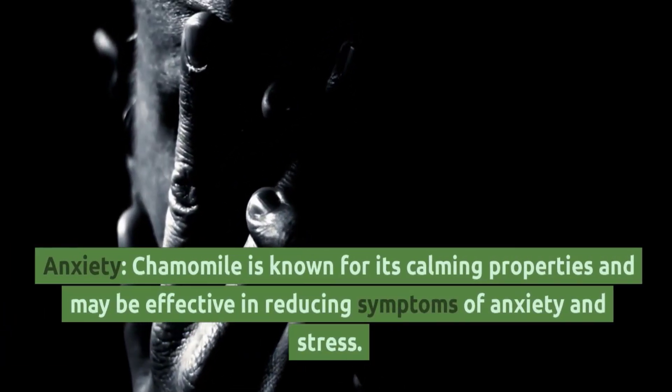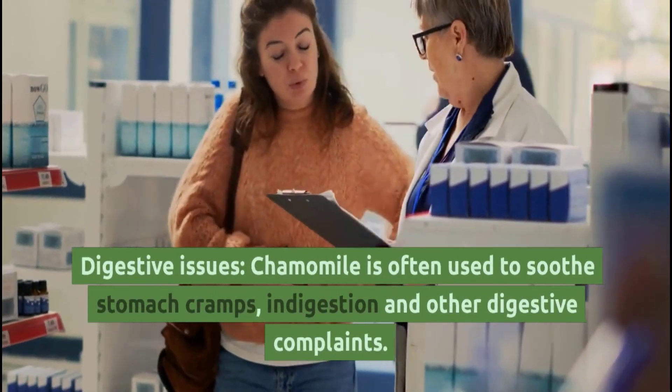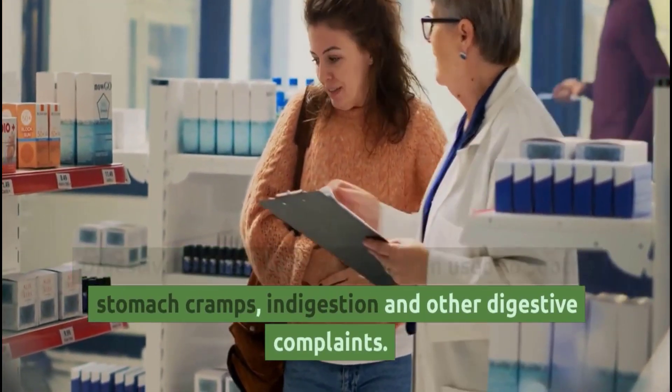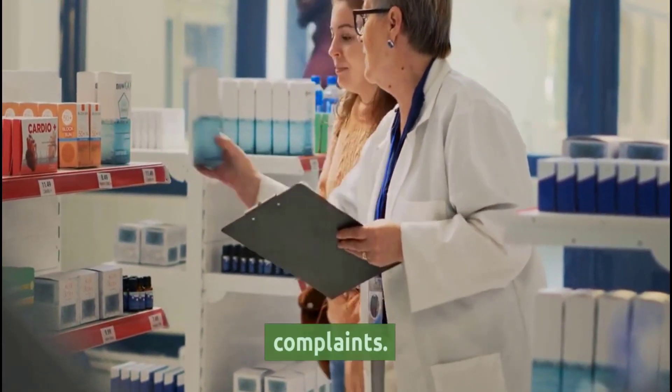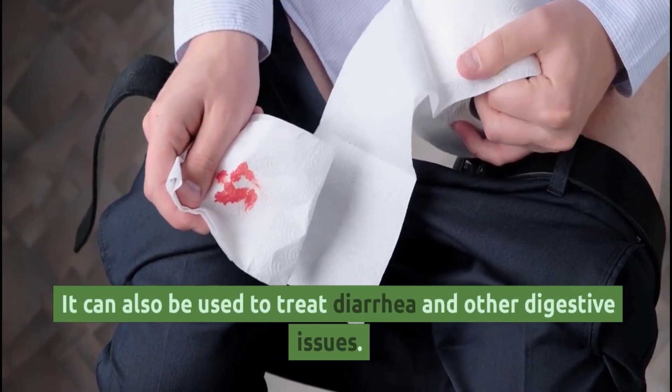Anxiety: Chamomile is known for its calming properties and may be effective in reducing symptoms of anxiety and stress. Digestive Issues: Chamomile is often used to soothe stomach cramps, indigestion, and other digestive complaints. It can also be used to treat diarrhea and other digestive issues.